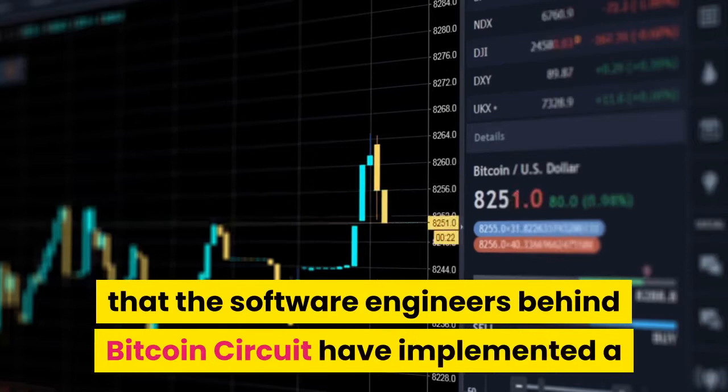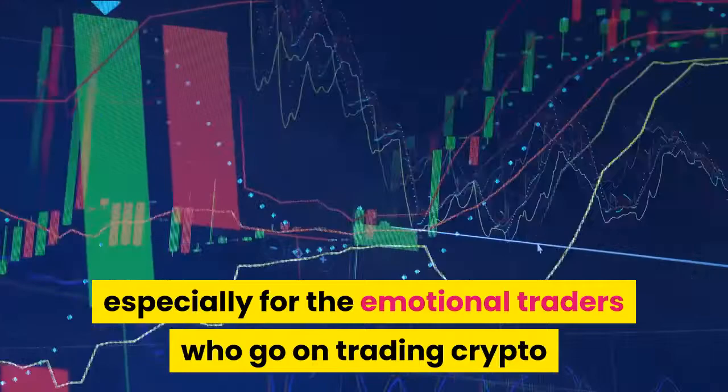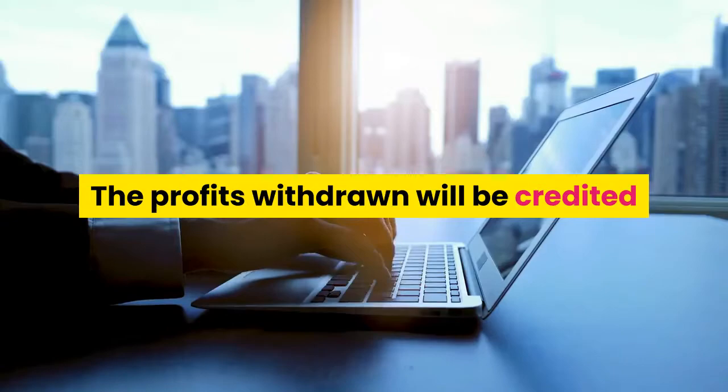The stop-loss feature is very helpful, especially for emotional traders who go on trading crypto and investing more than they can actually afford to lose in the event of a sudden crash in the cryptocurrency market. In such a scenario, this feature stops them from over-using their accounts for their own good. The withdrawal process is also very swift and hassle-free — traders can fill in the details and click the submit button, and profits will be credited to their bank account within 24 hours.